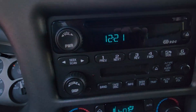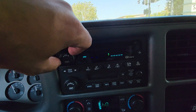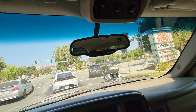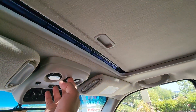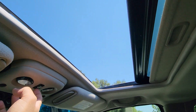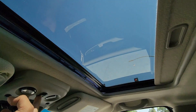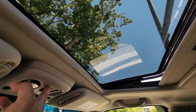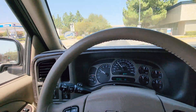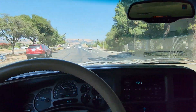Everything works on the vehicle. Radio works. I have the AC on right now. Nice, nice vent.